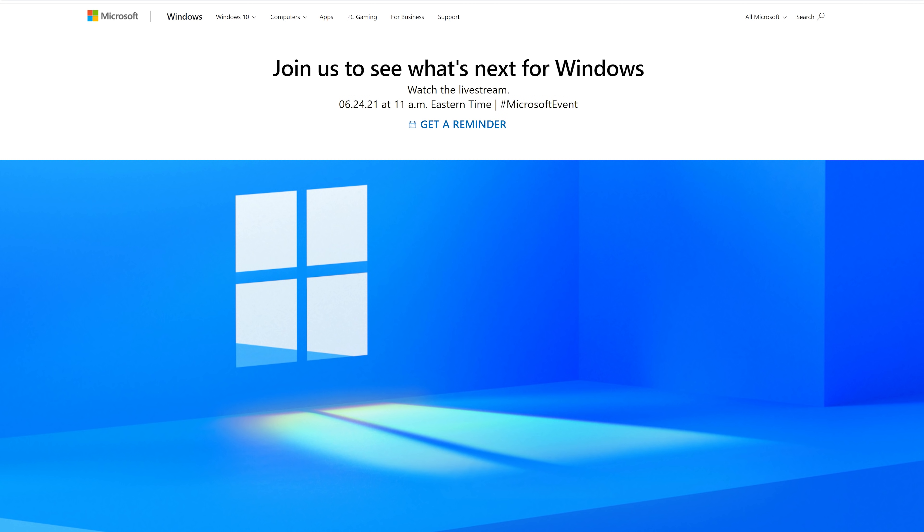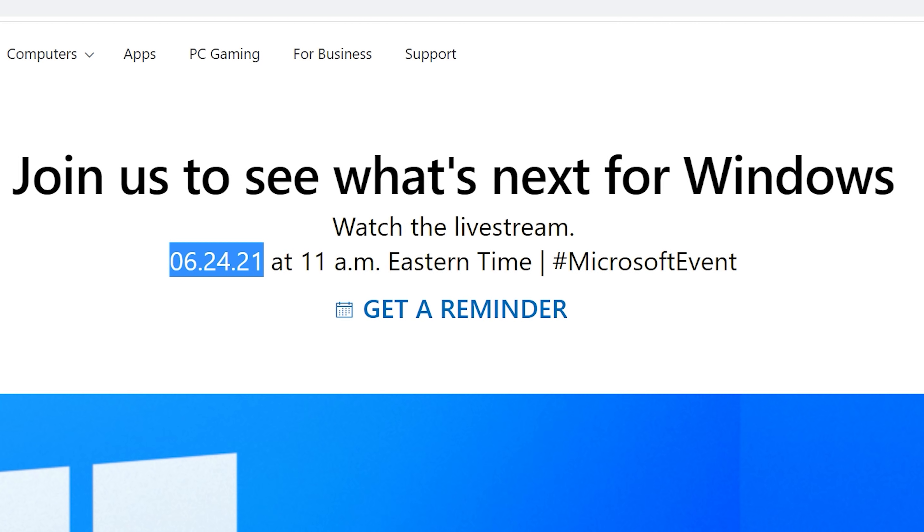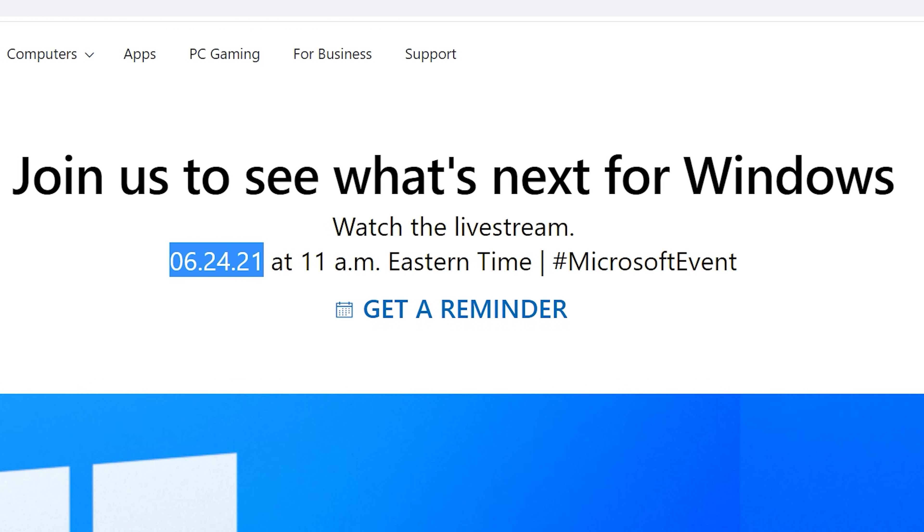We have it straight from the call center themselves. That was really interesting because the lady on the phone kept saying 'yet' — Windows 11 hasn't been released yet. I got that quite a few times. I think Windows 11 is definitely coming, possibly tomorrow, the 24th — the announcement date that Microsoft's going to announce. I think these people at the call center behind the scenes know it's coming, and she kind of let the cat out of the bag by saying 'yet.'